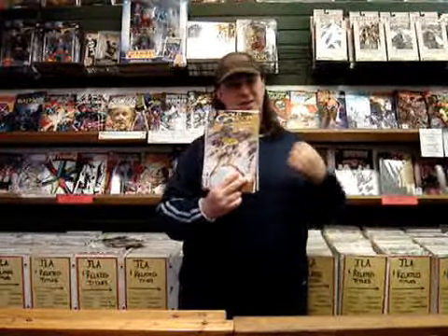Next up, Gold Digger: Dreadwing's Miramore, number one. In this issue, Dreadwing tells of his rise and fall and plots his vengeance on Gina Diggers. Another really good Gold Digger special. If you're into Gold Digger, you need to read this book because it tells you everything you need to know about Dreadwing and his plots.